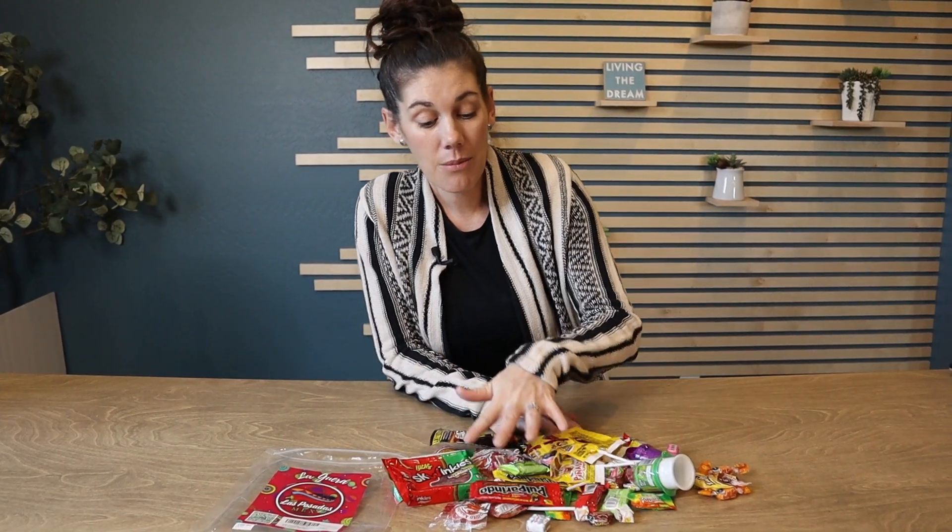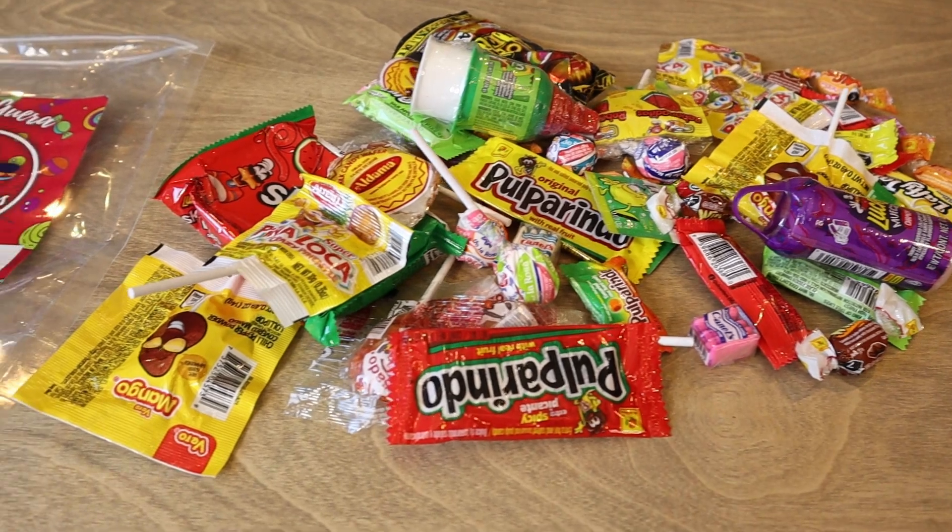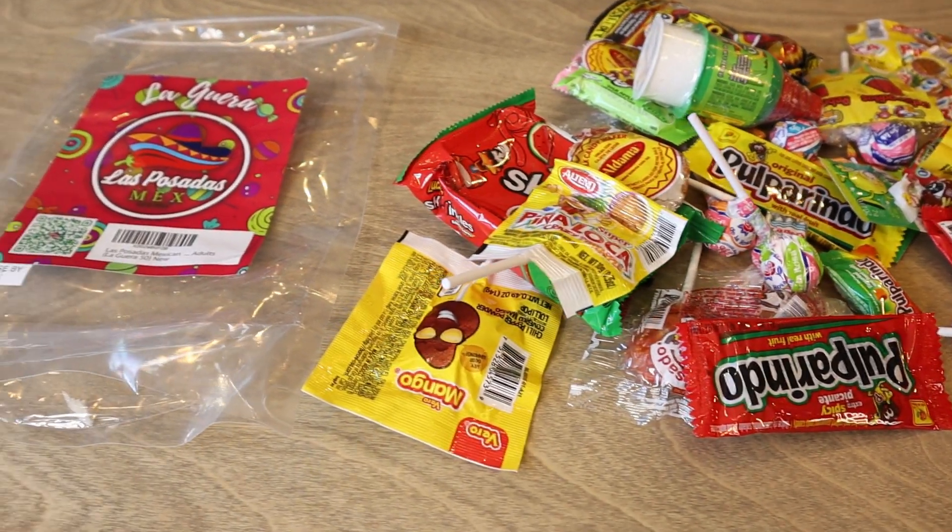So this is the next best alternative and this comes with a ton of different Mexican candies. If you're not familiar with how Mexican candy is a little bit different, it's very fruity with a lot of flavor.